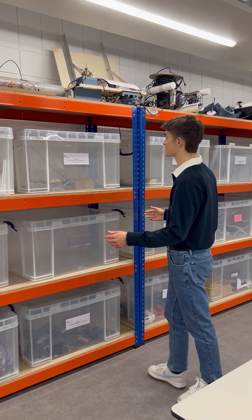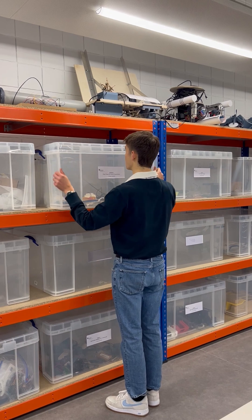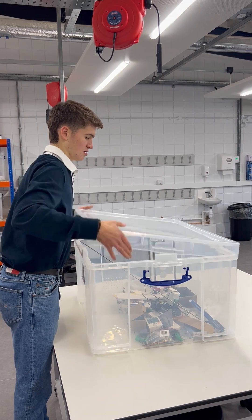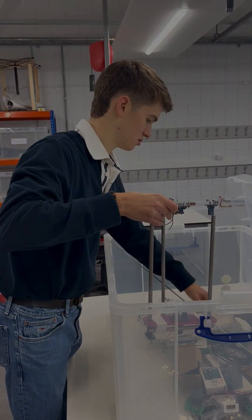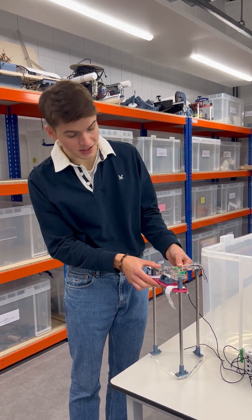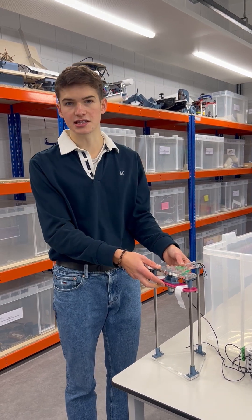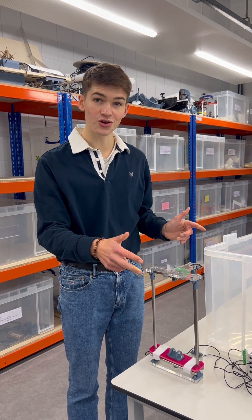We've also got all of the projects stored here. I'll take you through my one here, which was a drop tower for impact experiments. This was my project — it was a drop tower. We spent quite a lot of time in here iterating and designing it, but thanks to the great facilities here we were able to make something that we were pretty proud of, and it even drops.